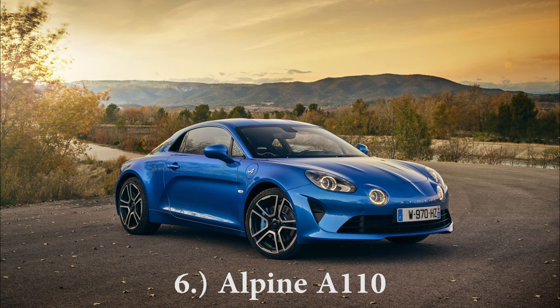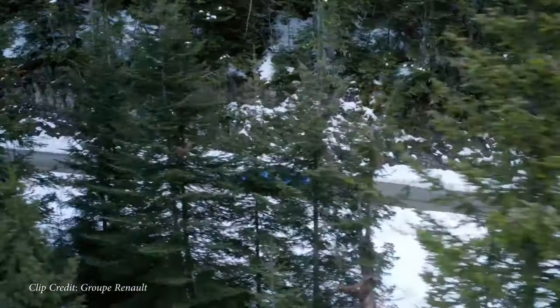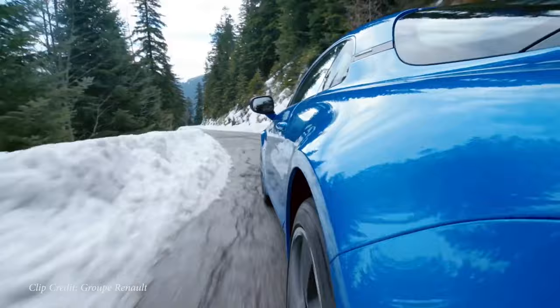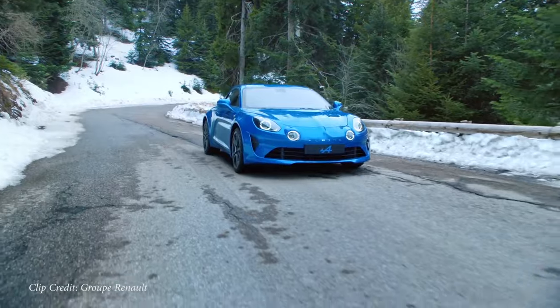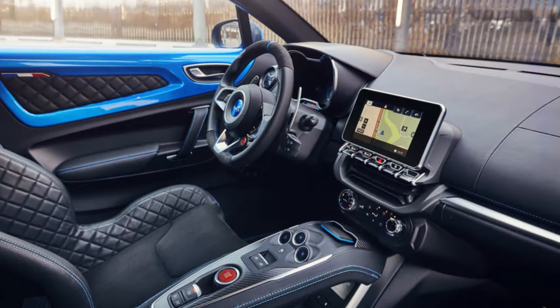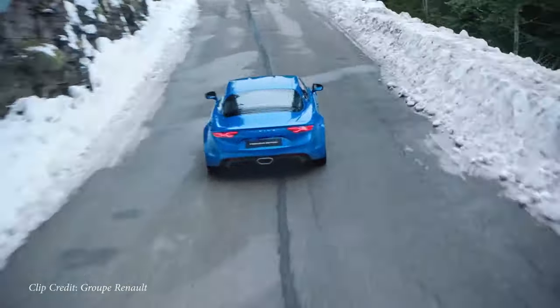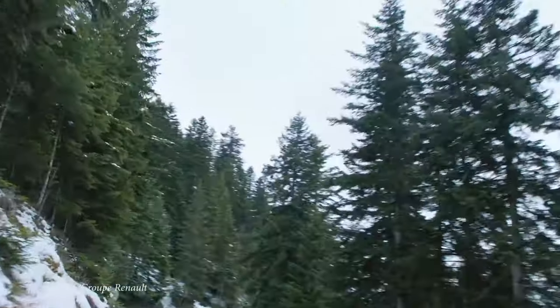Next on my list is the Alpine A110, another French manufacturer backed by Renault. The A110 is an aluminum-bodied coupe with 252 horsepower sent to the rear wheels through a 7-speed dual clutch — essentially a Porsche Cayman fighter. It's roughly $54,000 U.S. dollars, so it's on the higher end, but zero to 60 in 4.5 seconds. Sold in Europe and Japan only. The interior features a leather/Dynamica seat combination with intense bolstering and a flat-bottom steering wheel. It looks like an absolute blast to drive, and I think everybody watching would want to drive this thing.